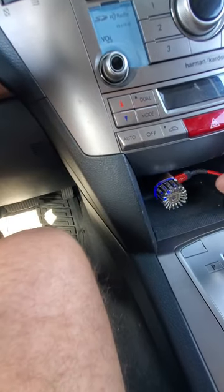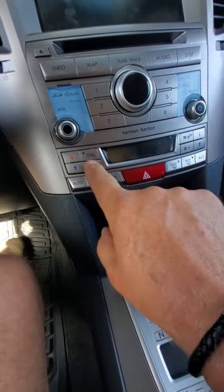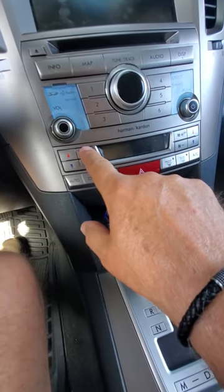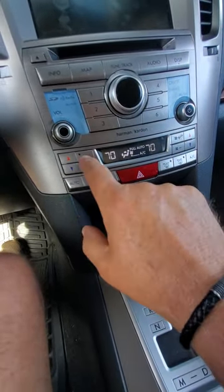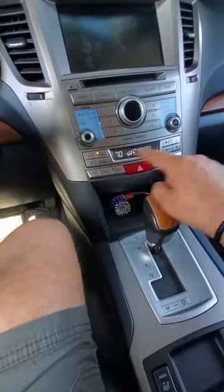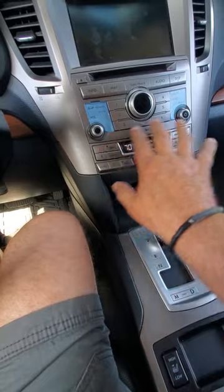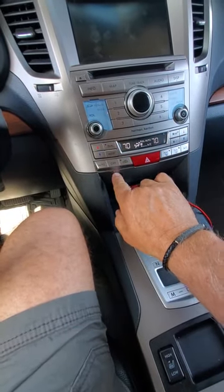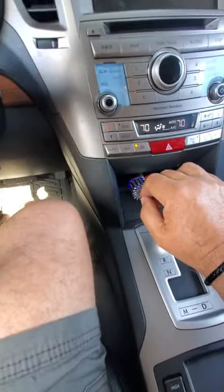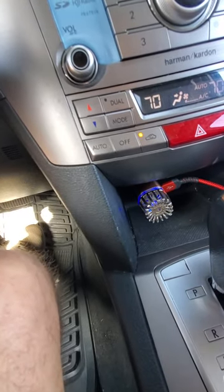Your air conditioning controls are down here. It's got separate controls for the driver and passenger sides. In dual mode, both people can adjust their own settings; shut that off and the driver controls everything. If it's really dirty outside, push the recirculation button and it just circulates air inside the cabin so you're not sucking in all that dirty air.